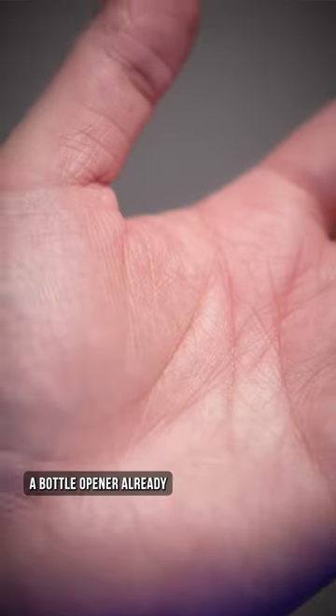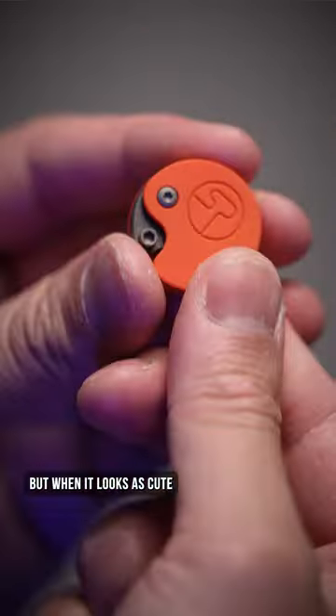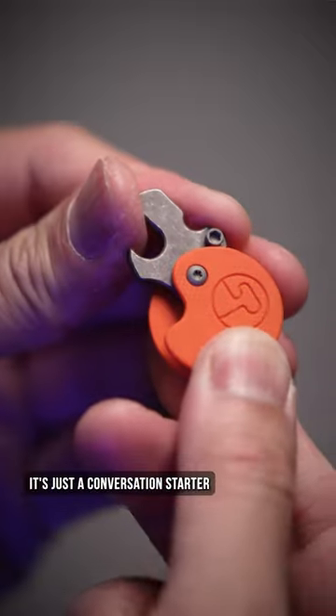And who doesn't already own a bottle opener, but when it looks as cute as this, it's just a conversation starter about how tiny your tools really are.